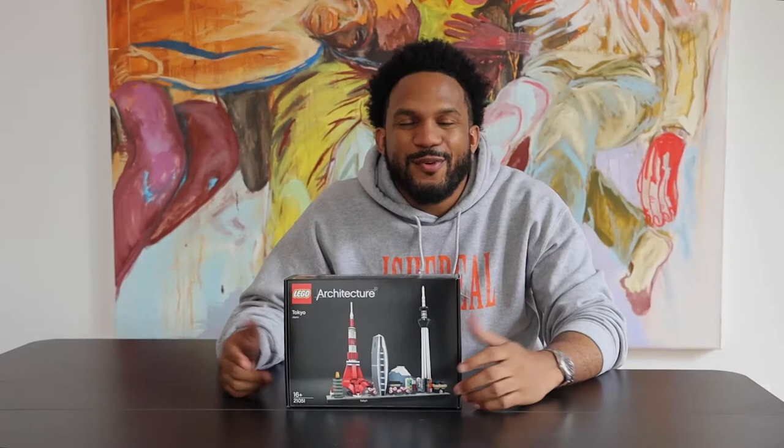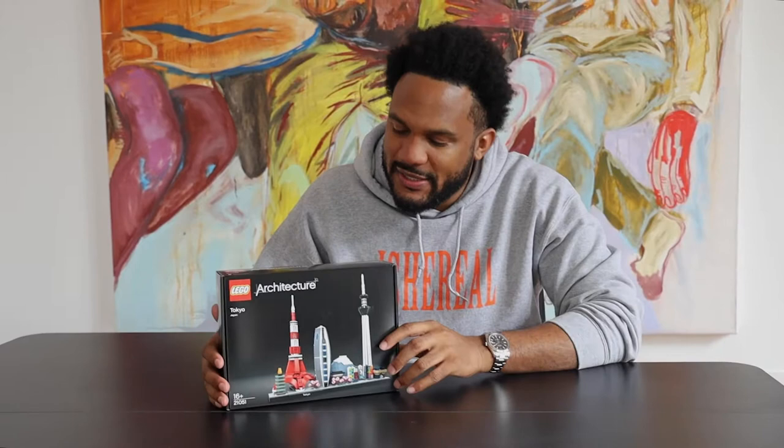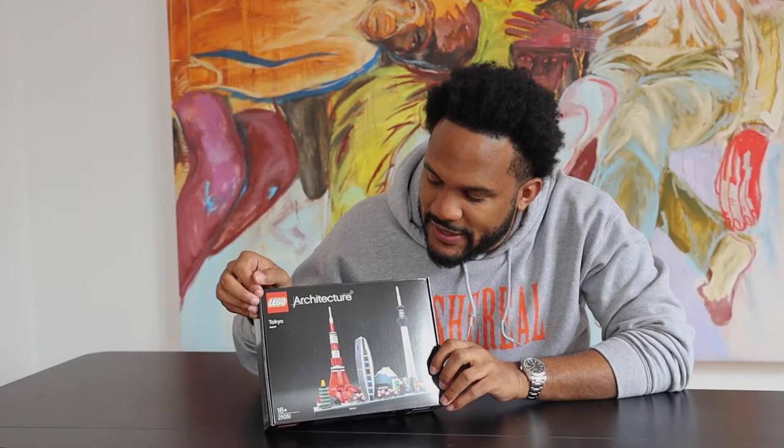Hey guys, my name is Edward Taylor, serial entrepreneur and marketing executive. I'm here today collaborating with Lego to take some time away from work and have some self-care. A lot of people think that adults can't play with Legos — well, I'm proving that very wrong. I've been having a ton of fun building these sets.